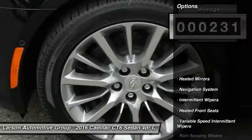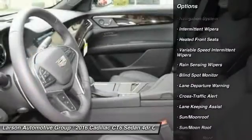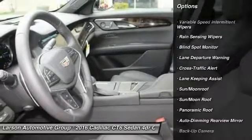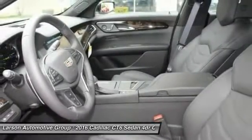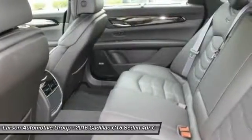Here are some of this vehicle's great options: power passenger seat, lane departure warning, backup camera, all-wheel drive, anti-lock braking system, navigation system, Bluetooth, moonroof, leather-wrapped steering wheel, and adjustable steering wheel.